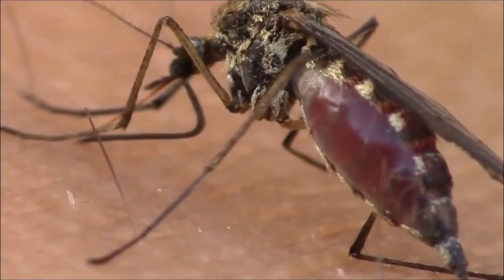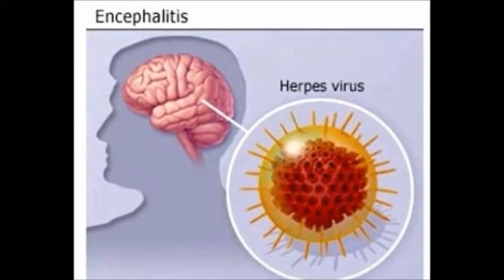Mosquitoes can transmit the arbivirus, which can lead to life-threatening inflammation of the brain.